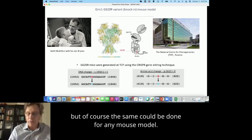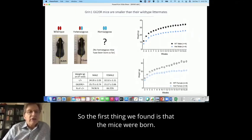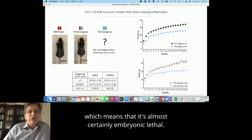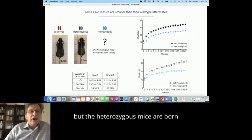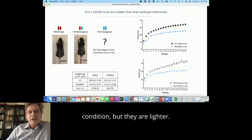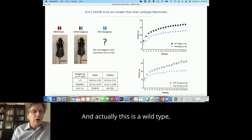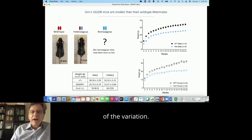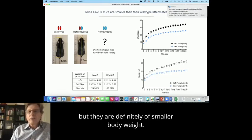The same approach could be done for any mouse model — the outcomes would differ depending on the impact of the variants. The first thing we found is that the mice were born, and to this date we have never seen a homozygous mouse, which means that it's almost certainly embryonic lethal if you carry two copies of the variant. But the heterozygous mice are born normally — this is of course the equivalent of the human condition. They are lighter, with a lower body mass, as you can see. This is a wild-type mouse and this is the littermate carrying one copy of the variation. They grow and seem to be totally viable but are definitely of smaller body weight.